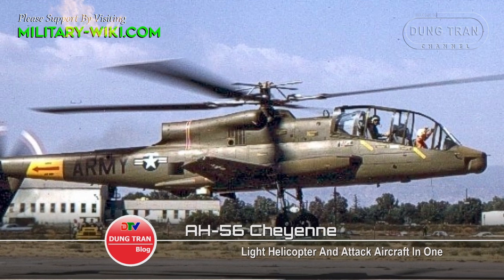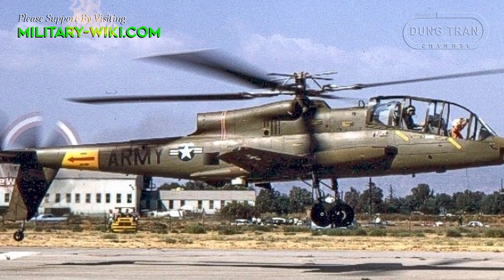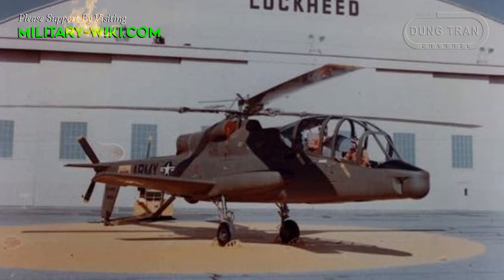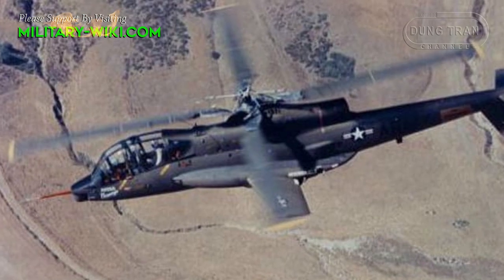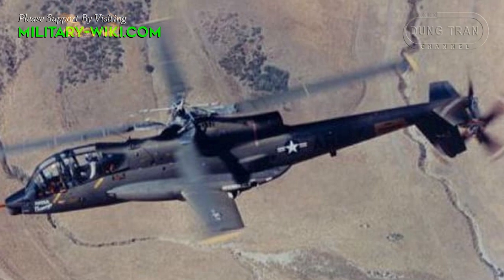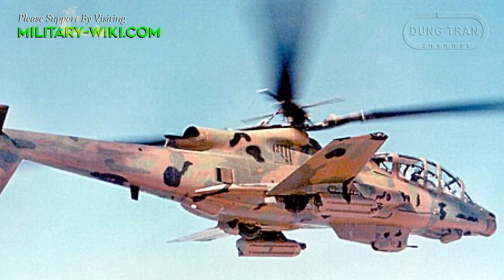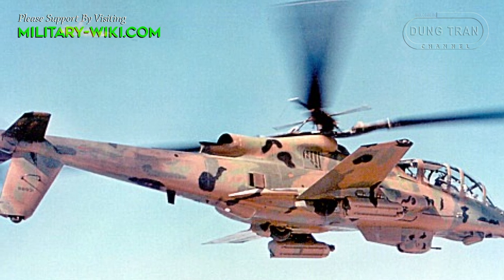The AH-56 Cheyenne was born at the request of the U.S. military, which needed a high-speed combat helicopter to maneuver quickly on the battlefield. This project was started in the 1960s with the winner being Lockheed. The AH-56 Cheyenne is a perfect combination of a light helicopter and attack aircraft, and was arguably the world's most advanced attack helicopter in its heyday, with revolutionary features far beyond its time.